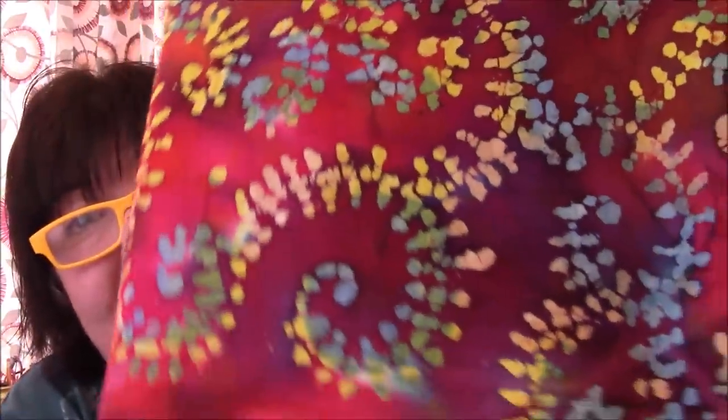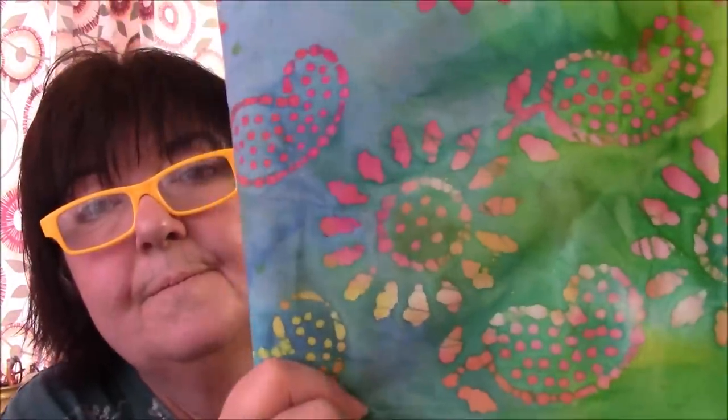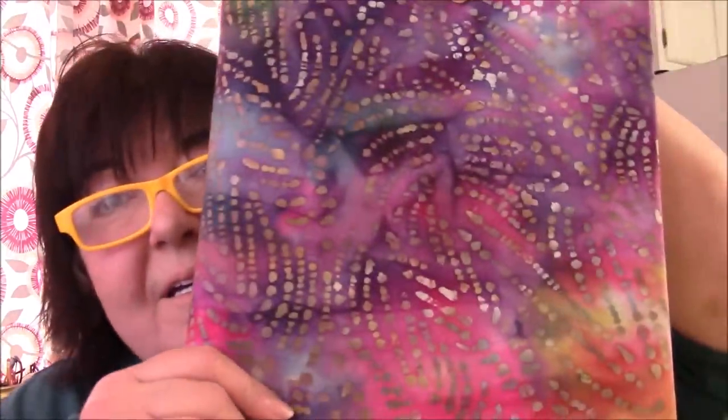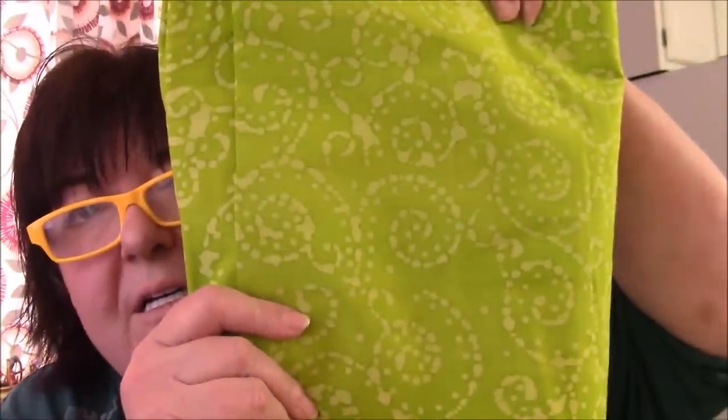Look at that — I didn't expect this much wonderfulness. Look at the colors — it's just so cool. I'm looking at it in my little screen as I'm showing it to you and it's just so pretty. I think there will be some more batik videos on the way. I finally got to the receipt — yes, I got 180 yards: 60 prints, three yards of each.